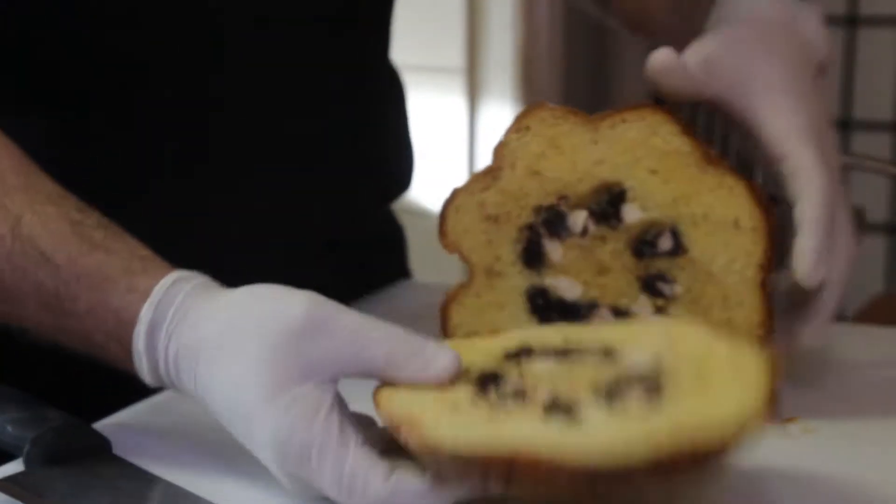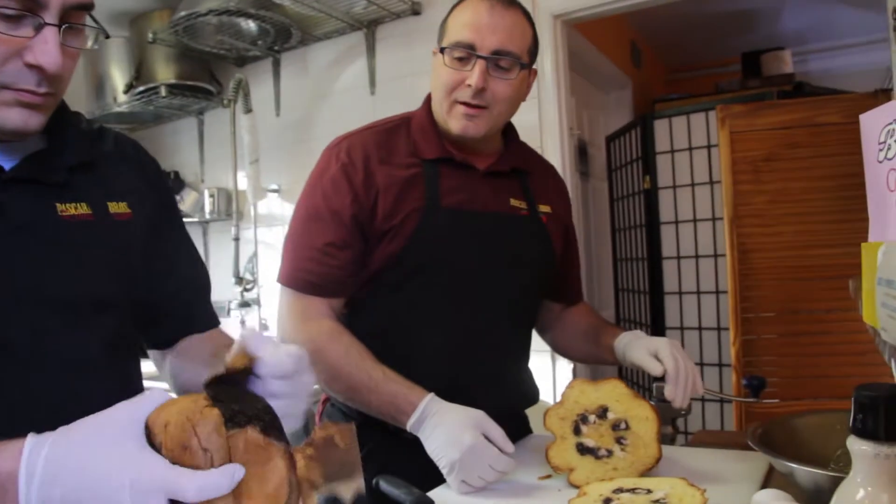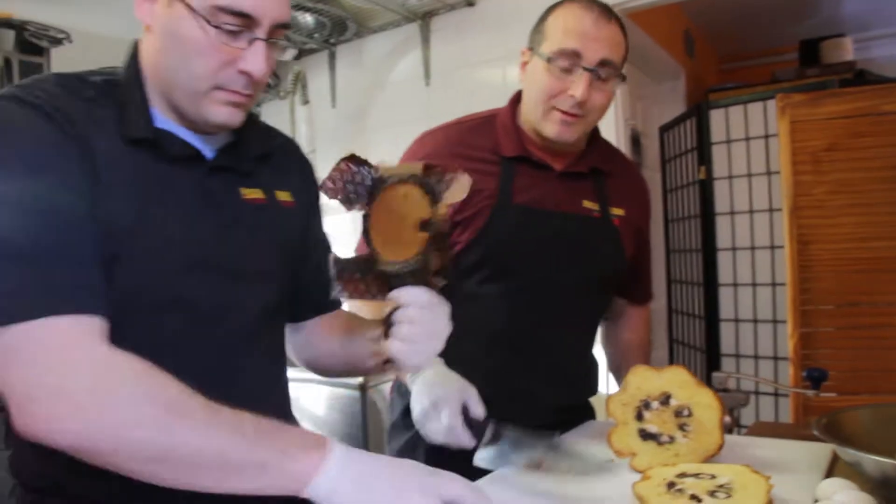Nice thick slab. This one happens to have chocolate in it. They usually have dried candy fruit. That one's got chestnut. Anyway, they're going to be really good.